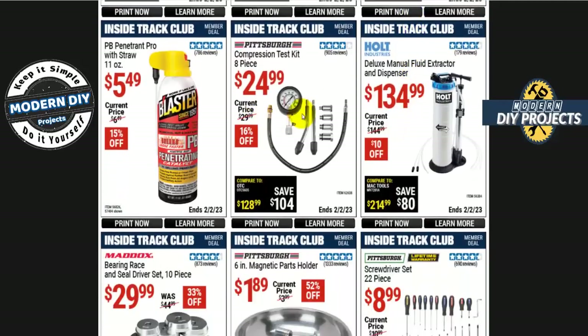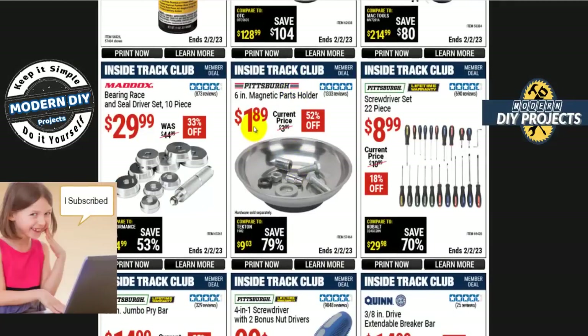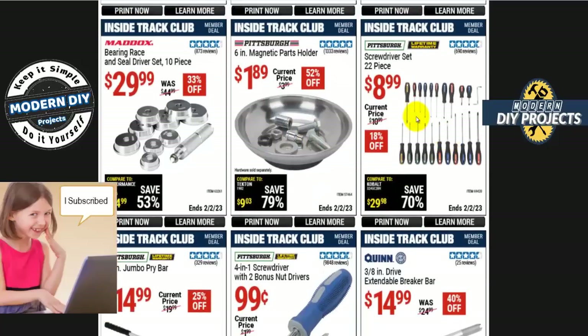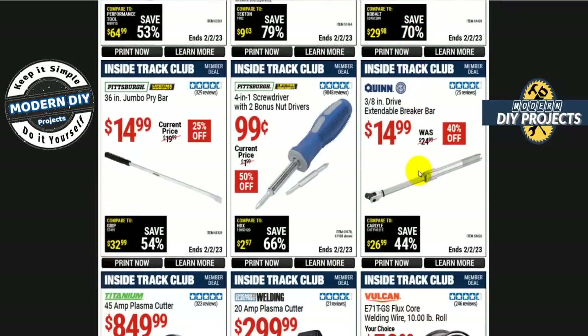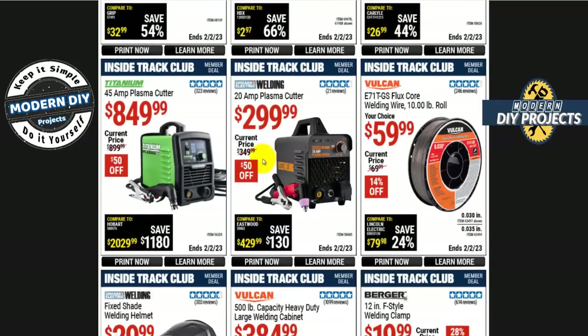The compression test kit, 8 pieces, is $25 — not bad. A magnetic parts holder is $1.90, 52% off. Inexpensive 22-piece screwdriver set is $9. And the Quinn 3/8-inch drive extendable breaker bar — not a ratchet, but it extends to fit tight spaces — is 40% off. Not bad.